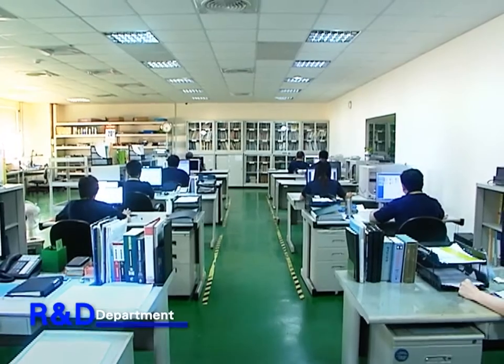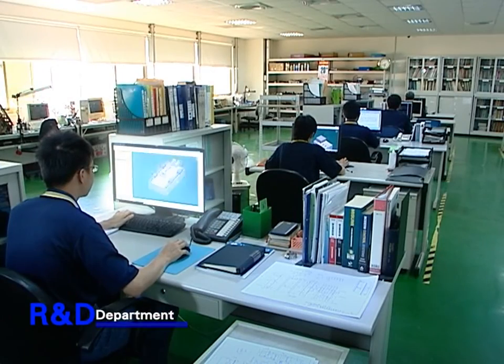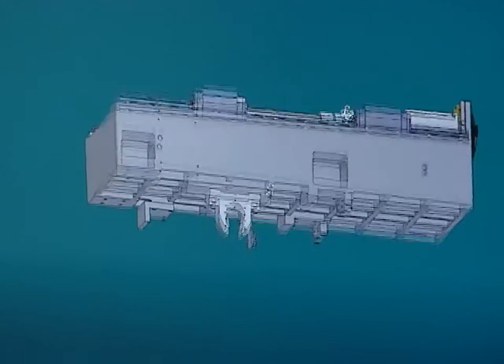From parts to machine assembly, the Mold Master team strives with extreme care for better product quality and performance.